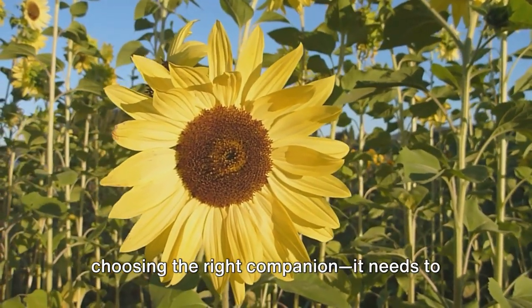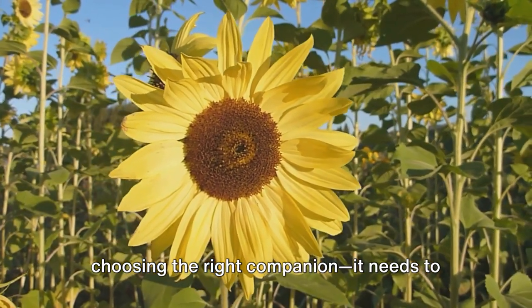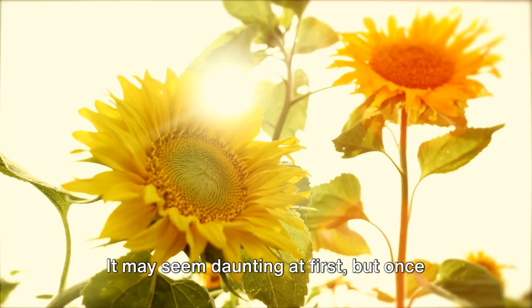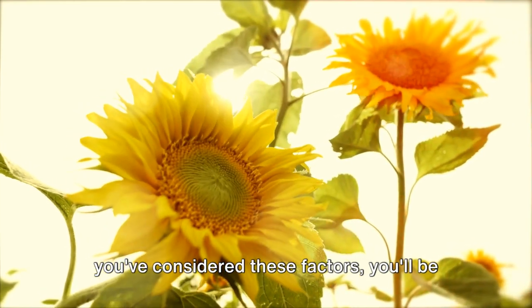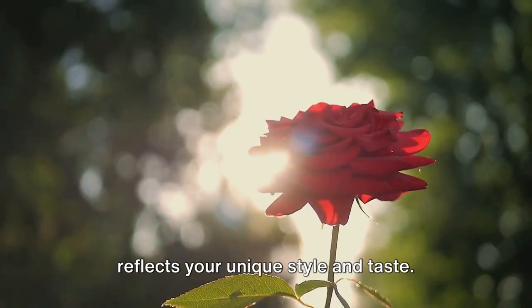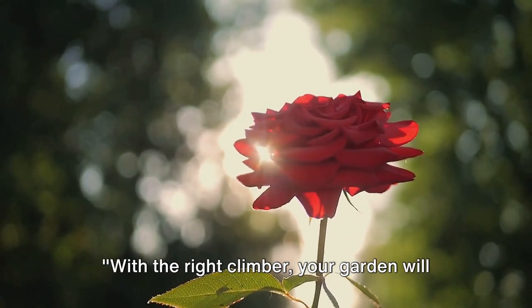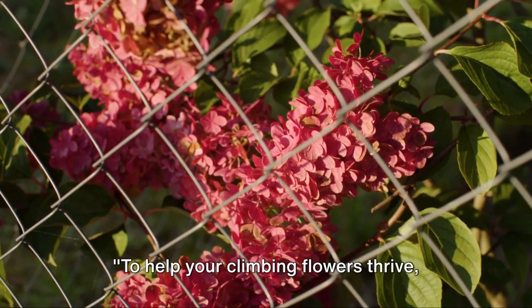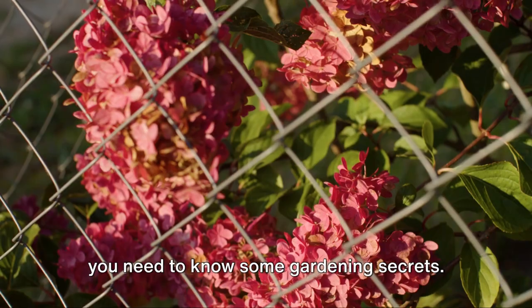Choosing the right climber is like choosing the right companion. It needs to fit your lifestyle and environment. It may seem daunting at first, but once you've considered these factors, you'll be well on your way to creating a vertical garden that not only thrives but also reflects your unique style and taste. With the right climber, your garden will bloom with life and color. To help your climbing flowers thrive, you need to know some gardening secrets.